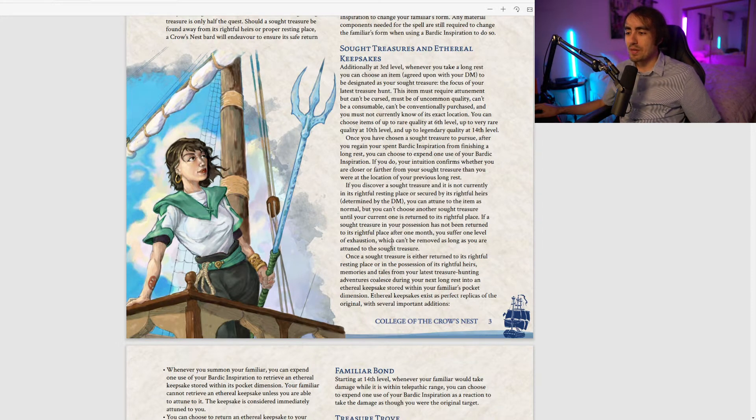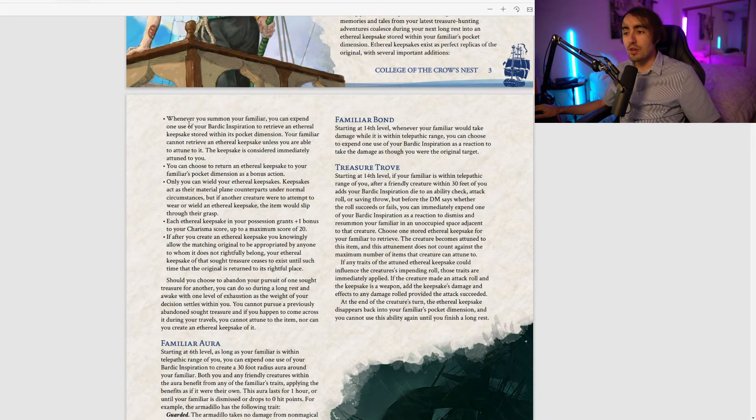Once the Sought Treasure is returned to its rightful place, the memories from your treasure hunting coalesce into an Ethereal Keepsake stored in your familiar's pocket dimension. Ethereal Keepsakes are perfect replicas with several additions. When you summon your familiar you can expend Bardic Inspiration to retrieve a keepsake — you can only retrieve one you could attune to, and it's immediately attuned. Each Ethereal Keepsake you possess grants plus one to your Charisma score, up to a maximum of 20.